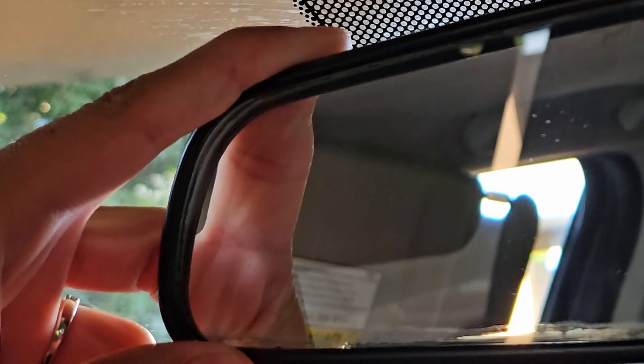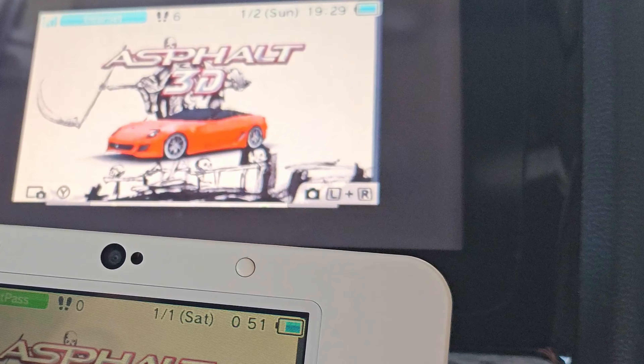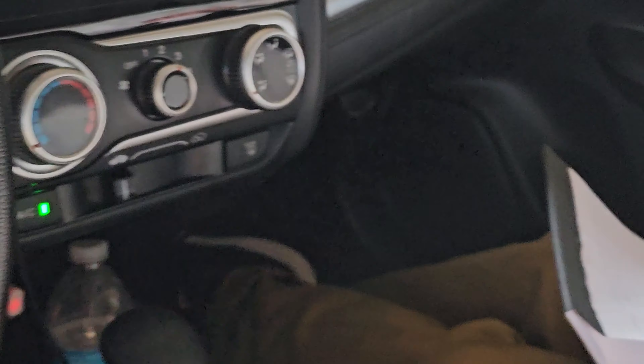Seatbelt? Check. Mirrors? Check. 3DS connected to the car to play while driving? Check. Okay, I'm ready to take my driving test. Yeah, you failed.